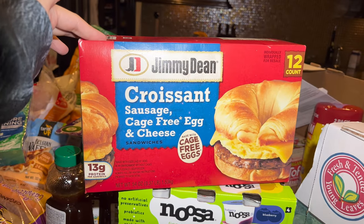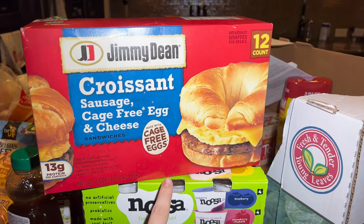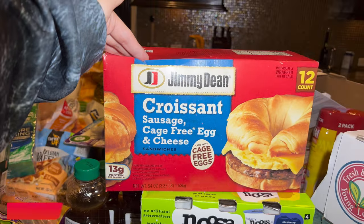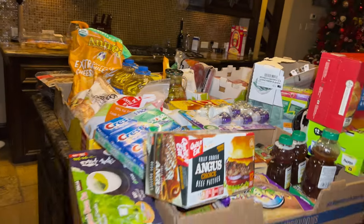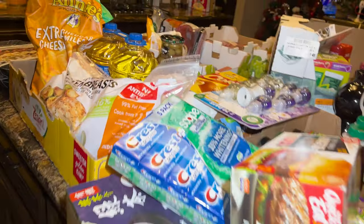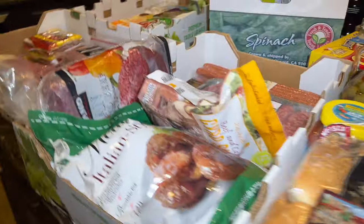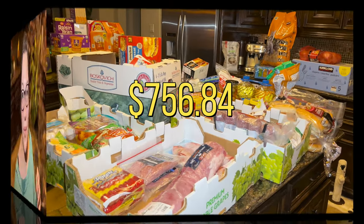The Jimmy Dean croissants are a quick breakfast for James before school on mornings when I don't cook something else. I believe it's $12.99 for 12 of them. I also got milk and little pajamas for Matthew that aren't shown here. Overall, for everything you see I paid around $760.